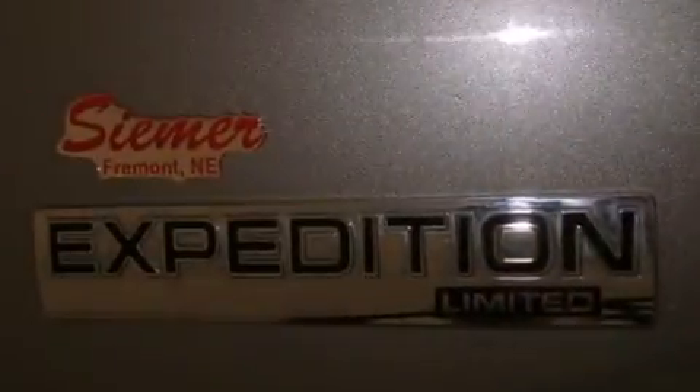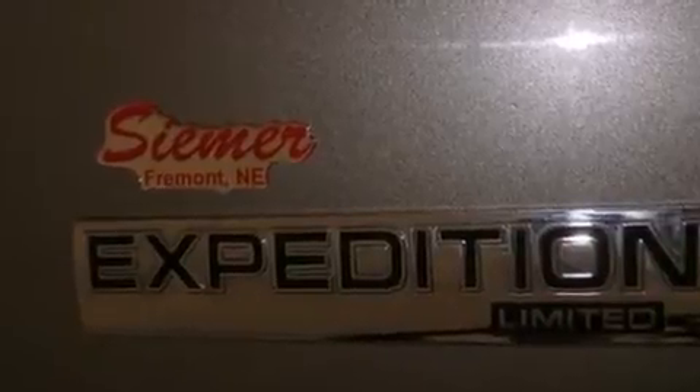The following features are also included: air conditioning with automatic climate control, cruise control, steering wheel mounted controls, and wireless headphones.